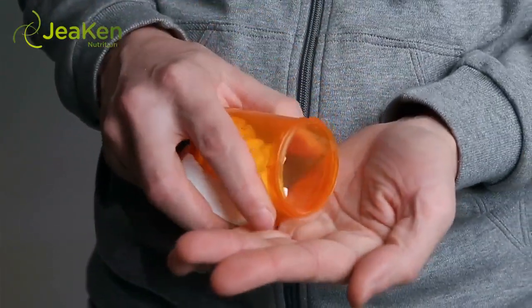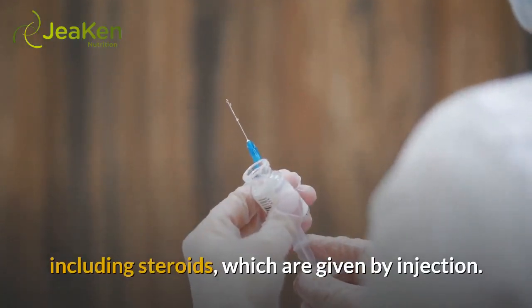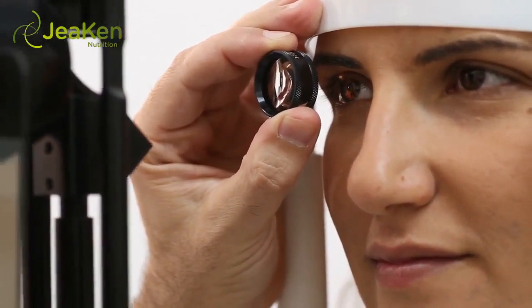Medications: there are a few medications available for treatment, including steroids, which are given by injection. Your eye care professional will determine how many and how often the injections should be administered.